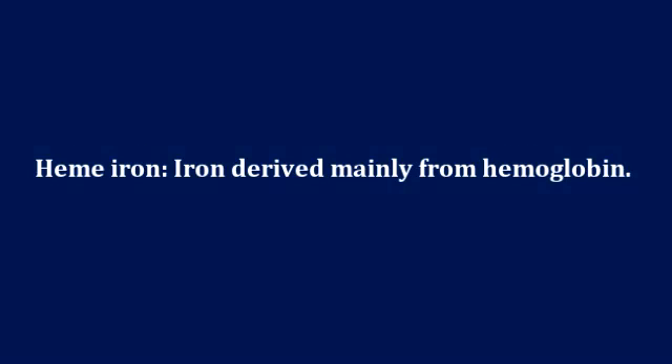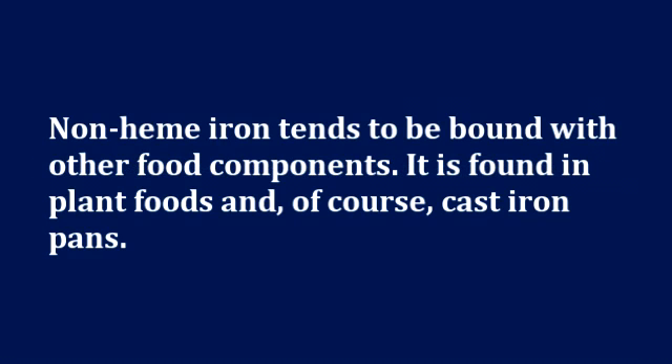It is easy to remember the difference. Heme refers to the blood, so heme iron is iron that is derived mainly from hemoglobin. Heme iron, because of the form it comes in, is readily absorbed and easily assimilated. Non-heme iron, however, tends to be bound with other food components. It has to be hydrolyzed, digested, or solubilized in the GI tract before it can be absorbed.